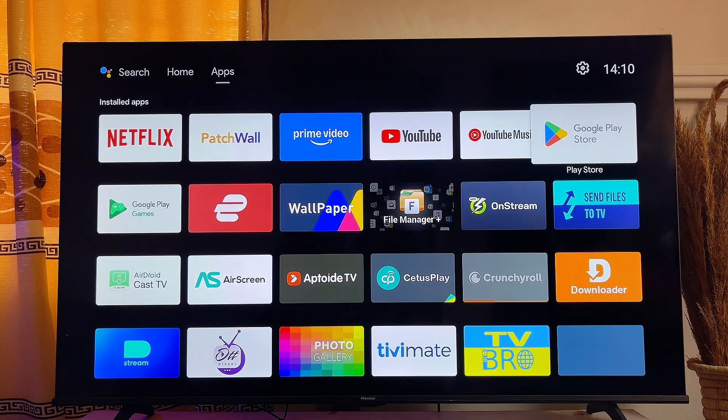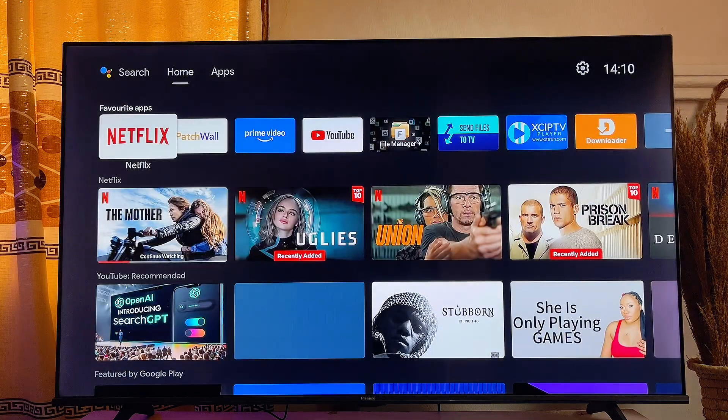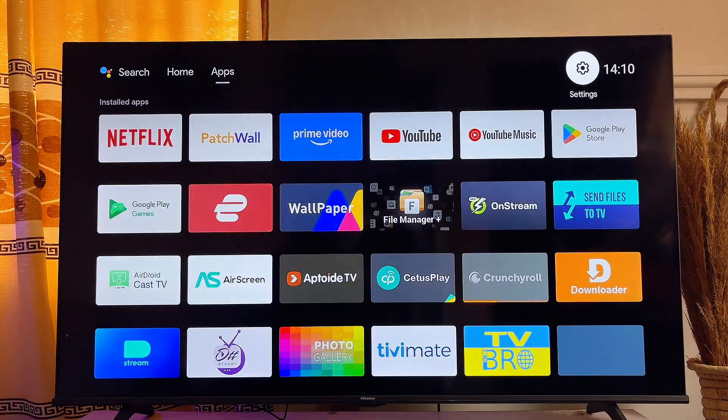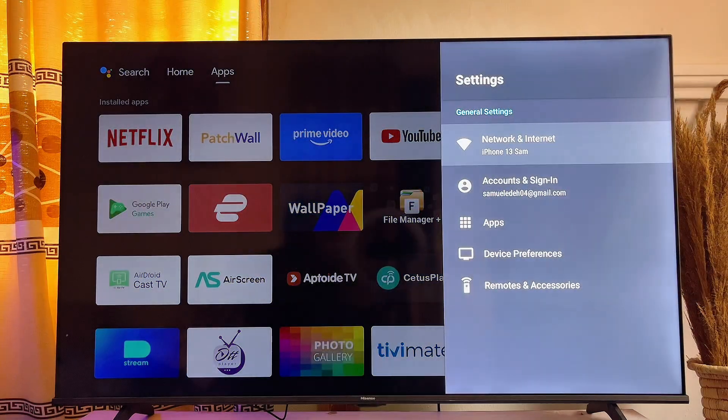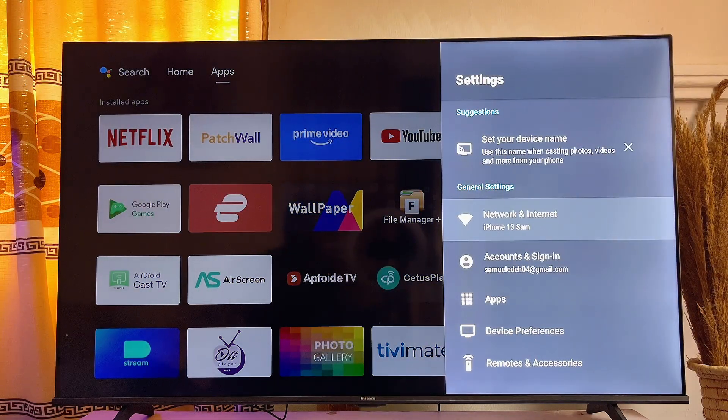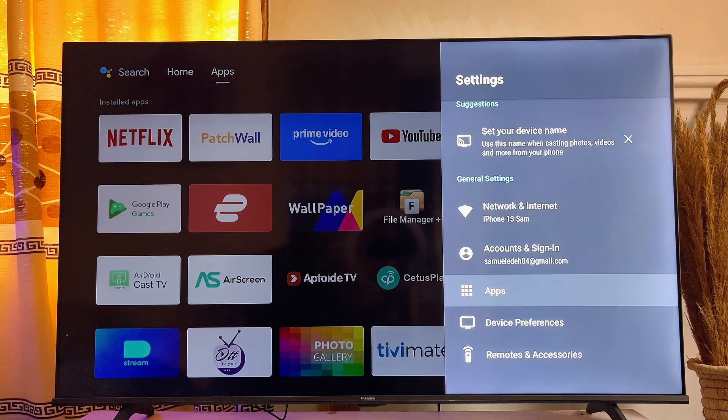From the home screen of your Smart TV, you want to head over to the settings icon at the top right corner and click on it. Now head over to Apps, and at this point go ahead and click on See All Apps.